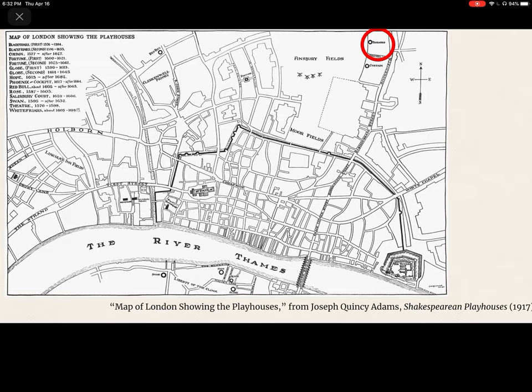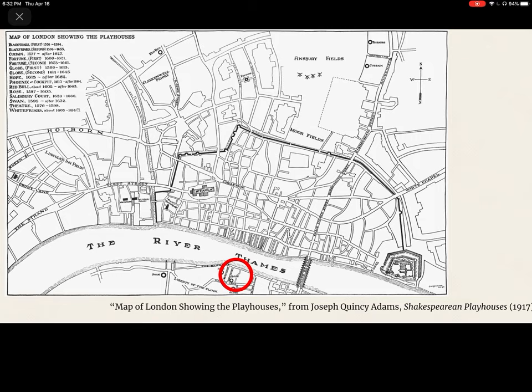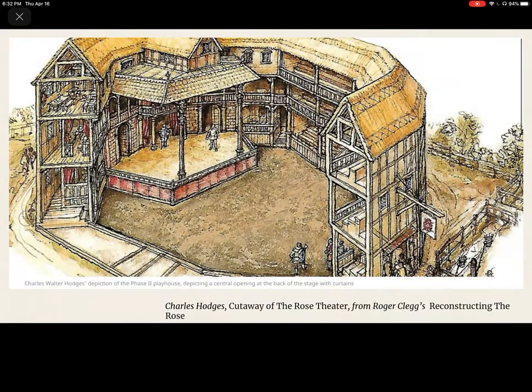The Rose, built in 1587, was built on Bankside — the first theater built over there, across the River Thames. The Rose was built in 1587 by Philip Henslowe, and Shakespeare's early plays were performed here: Romeo and Juliet, Julius Caesar, Titus Andronicus. We know a lot about The Rose because the site has been thoroughly excavated. If you're interested in The Rose or early modern theater, I really recommend Roger Clegg's Reconstructing The Rose — I'll put the link below the video. It's an interactive website that deals with both the archaeological finds and digital reconstructions.